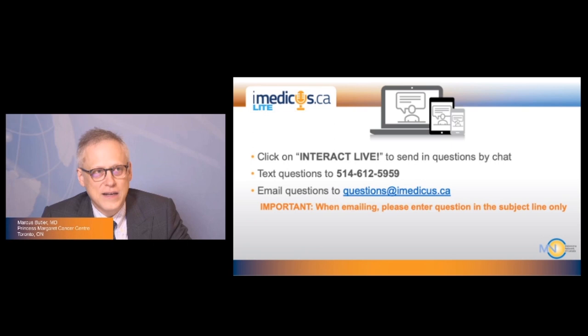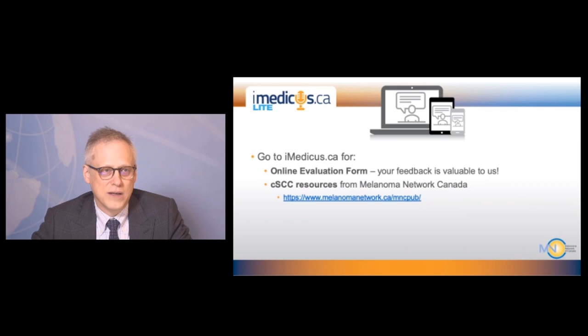Today, this is an imedicus.ca webinar. If you click on the Interact Live, you can send questions to us by chat. You can also text us at 514-612-5959 or email questions to questions at imedicus.ca. You can send any of these questions throughout the program. Halfway through, we'll stop and answer some questions, then complete the remainder of the session, and then have more time for questions at the end.